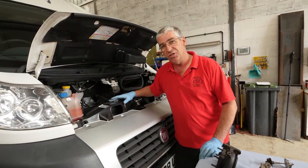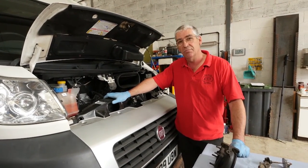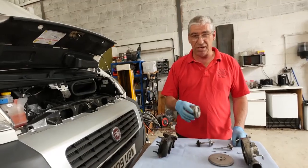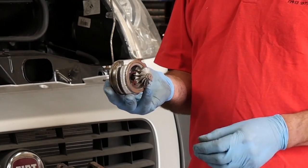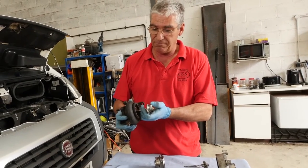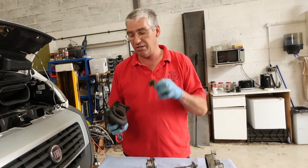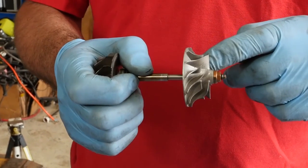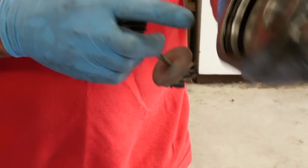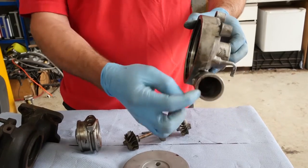Every modern diesel engine has a turbocharger — on this vehicle it's at the back of the engine. The turbocharger's job is to boost engine performance by utilising exhaust gases to blow air into the engine's intake. The centre shell carries the turbine shaft in bearings. The exhaust turbine sits inside the exhaust housing — exhaust gas blows across it and spins it at up to 100,000 RPM. On the other end of the shaft is the intake impeller, which sits inside the intake housing — often called the snail shell — drawing air in through the centre and blowing it rapidly into the engine.